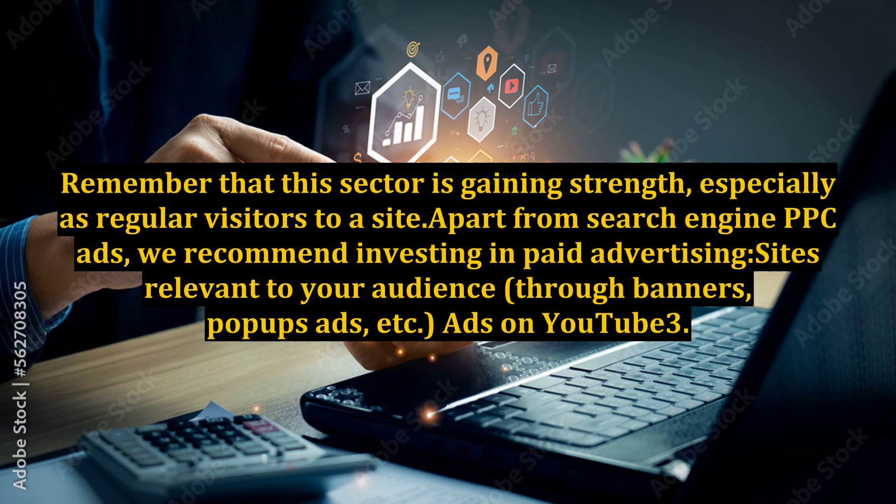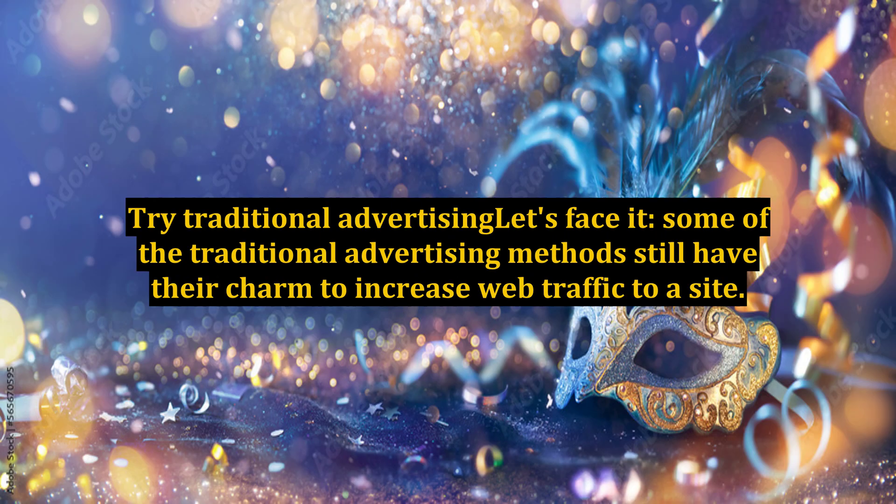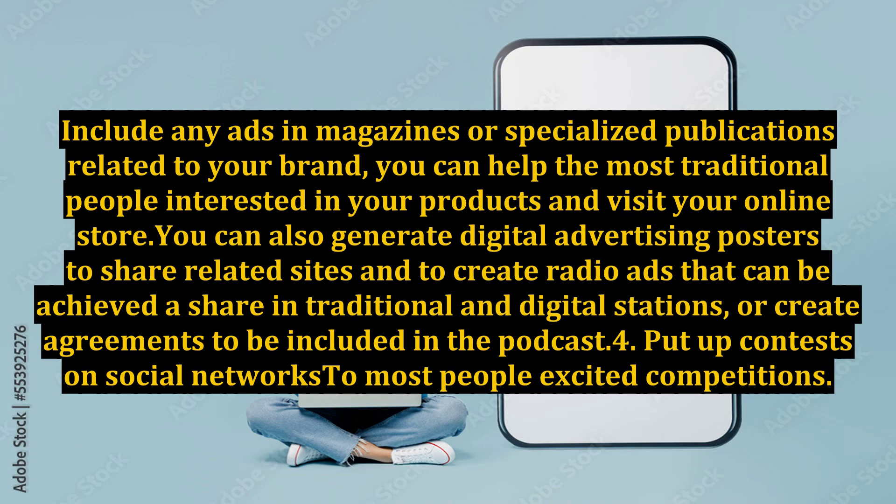Ads on YouTube. Point 3: Try traditional advertising. Let's face it, some of the traditional advertising methods still have their charm to increase web traffic to a site. Include ads in magazines or specialized publications related to your brand to help the most traditional people interested in your products visit your online store. You can also generate digital advertising posters to share on related sites, and create radio ads that can be shared on traditional and digital stations.